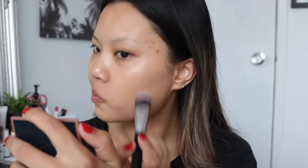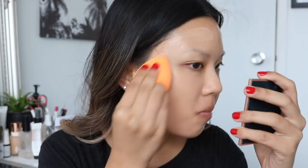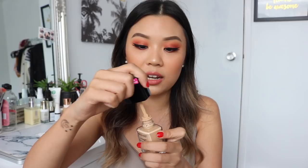As for the application, this foundation does not have a pump — it has a spatula applicator. At first I wasn't feeling the spatula, but then I realized I don't really mind because I always put it on the back of my hand anyway. I go in with a brush, paint it onto my face, and then blend it out with my beauty blender. So whether it's a pump or a spatula, I'm getting it on the back of my hand either way. I wouldn't recommend applying it directly on your face for hygiene reasons — just use the spatula, put some on the back of your hand, apply with a brush, and blend with a beauty blender.